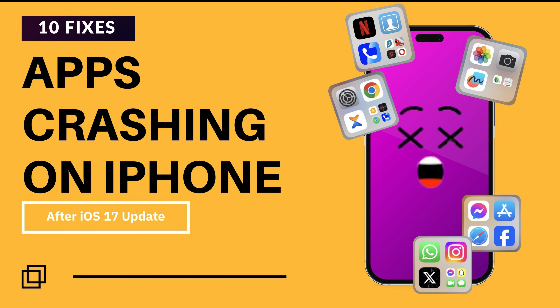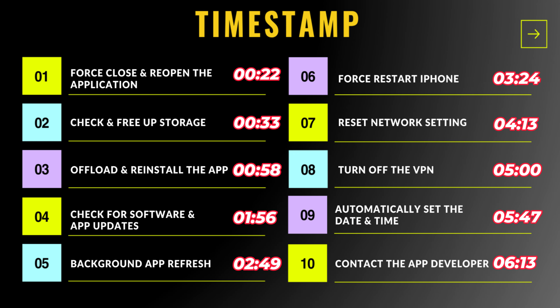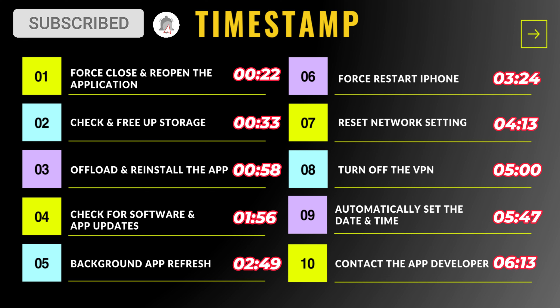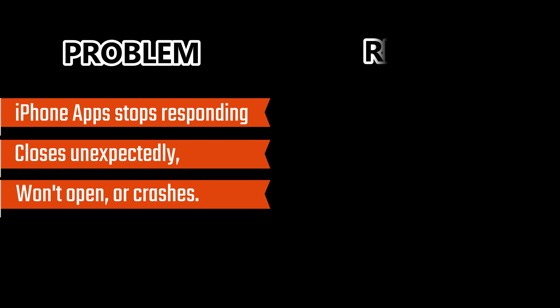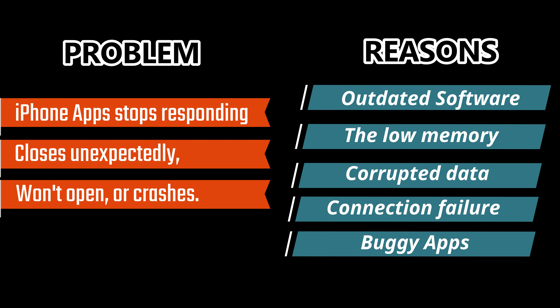Hello friends, welcome to my YouTube channel. In this video I will show 10 solutions to fix apps crashing on your iPhone after the latest iOS update. Watch the video until you get a perfect solution. If an app on your iPhone stops responding, closes unexpectedly, won't open, or crashes, there could be several reasons. Some common app crash causes are displayed on the screen.